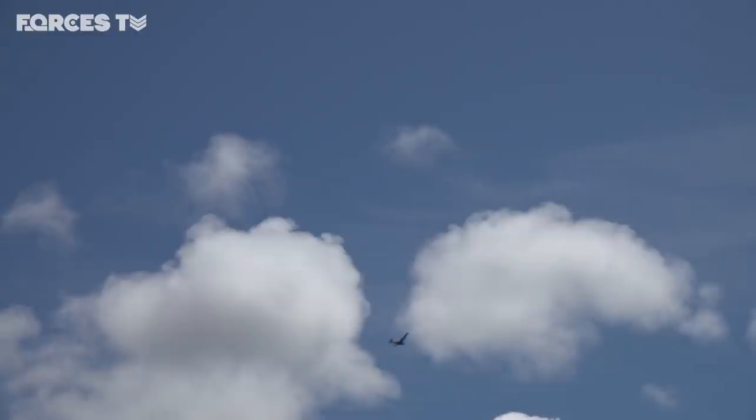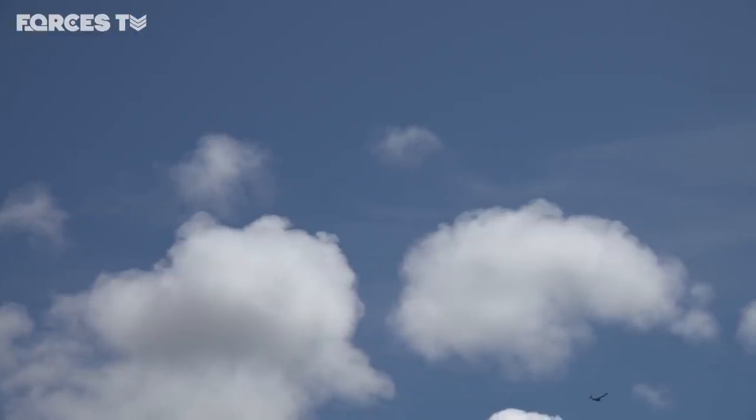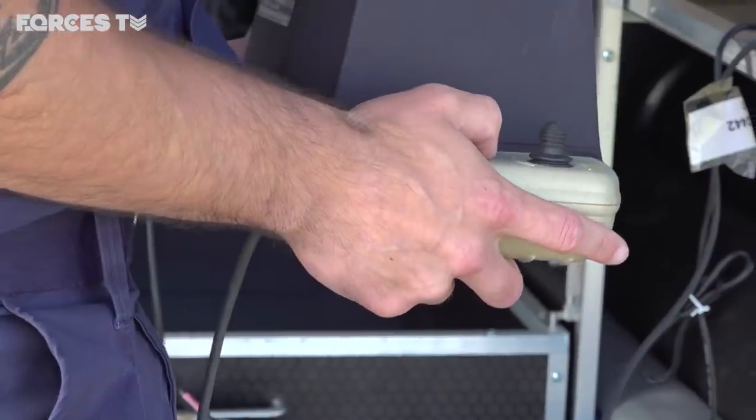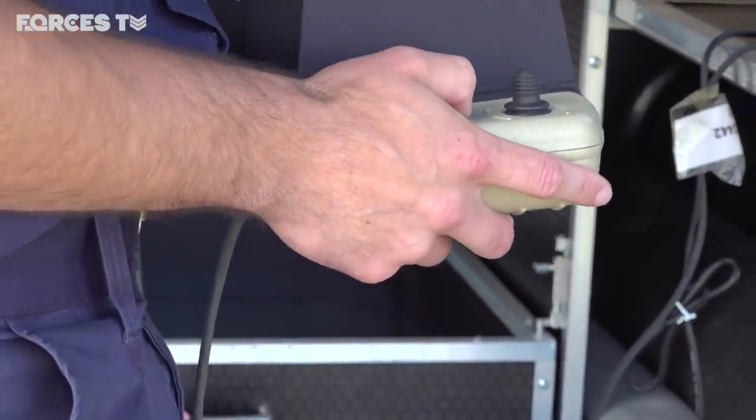The Puma drone has roughly a 2.5 metre wingspan and can fly for 20 kilometres. It's controlled from an operating console, and the information it captures feeds straight into a computer.